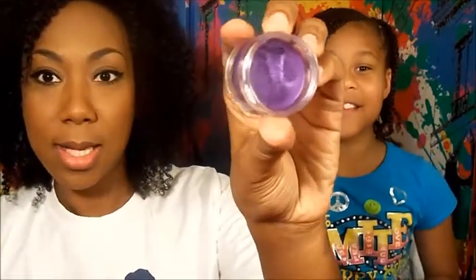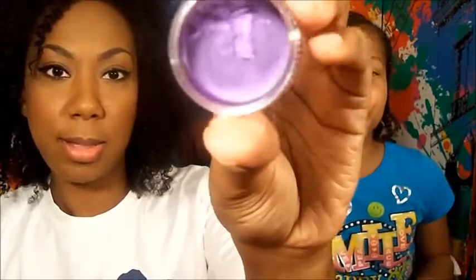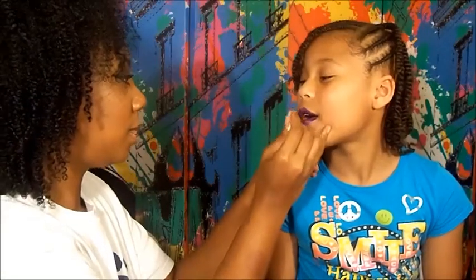The first lipstick we'll be trying on today is a Makeup Forever Purple and it's number 15. Very pretty color. This is what it looks like. It's been depotted into these little clear containers. I did a lot of my lipsticks that way so I can have more room to buy more. We're going to zoom in a little so you guys can get a better look at it. Very pretty purple.